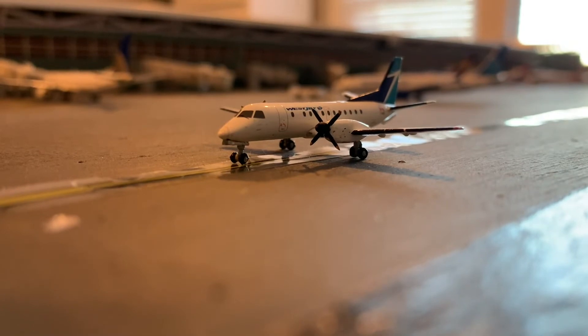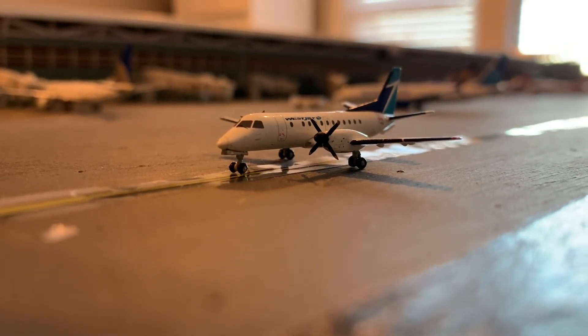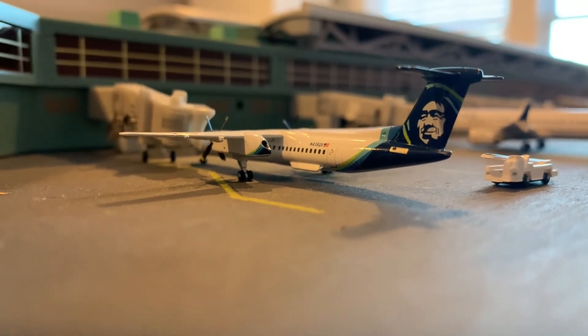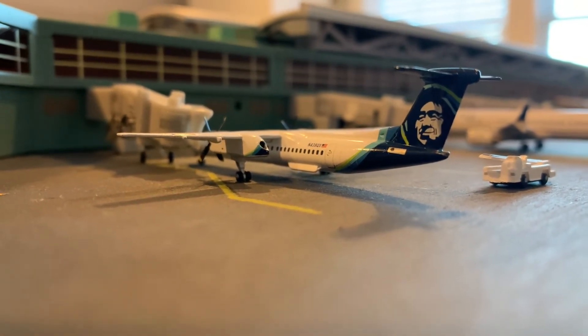Across the way here is a WestJet Saab — she's going to be heading out to Alaska. Here is an Alaska Airlines Q400 — she's also going to be heading out to Alaska.